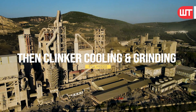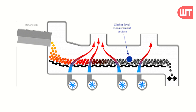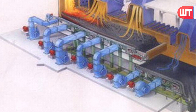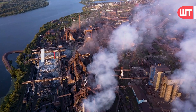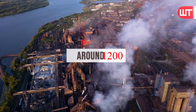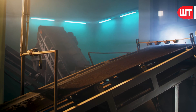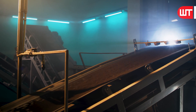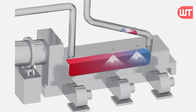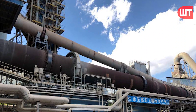In the clinker cooling process, hot clinker discharged from the rotary kiln is cooled in a grate cooler by forced air extracted from the outer atmosphere by cooling fans. The clinker temperature drops from 1,350–1,450 degrees Celsius to around 120 degrees Celsius. The cooled clinker is then transported by conveyors to clinker silos for storage. The hot air from the cooler is recirculated back to the rotary kiln, saving energy consumption.